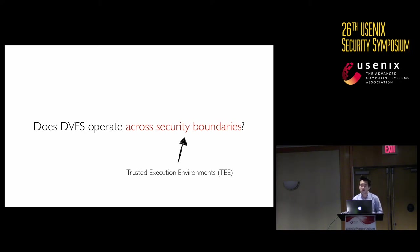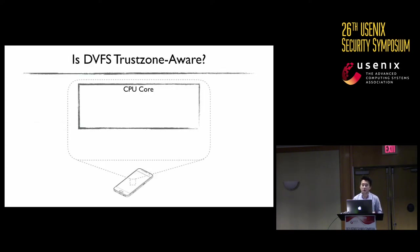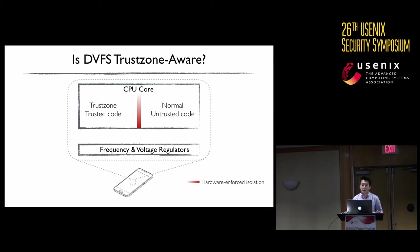Now we want to assess how dangerous this is for the device you're using. ARM devices come with TrustZone technology to isolate trusted execution environments. Can we affect the frequency and voltage while TrustZone code is running? We found that the underlying regulators operate across security boundaries — both TrustZone code and normal untrusted code share the same frequency and voltage regulators. When untrusted code changes the frequency and voltage, this change affects the execution of trusted code within TrustZone.